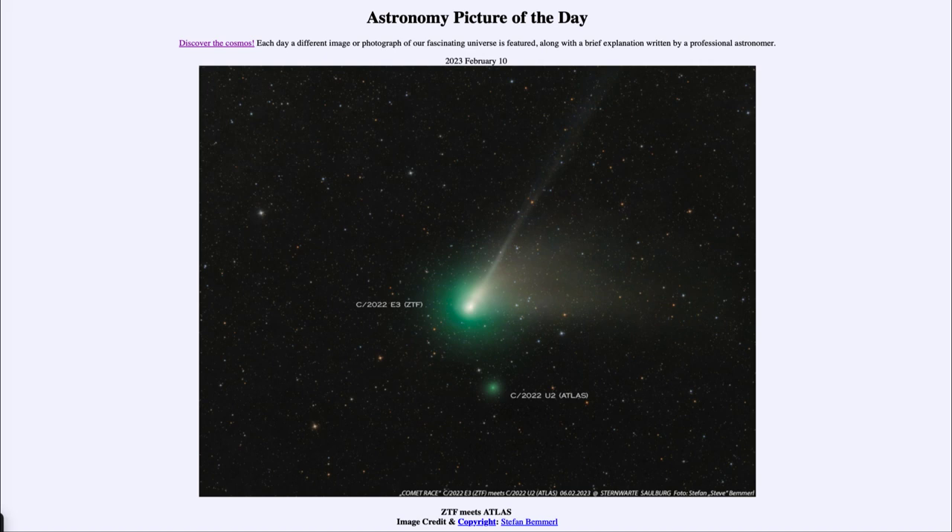We can see that comet Atlas is a much fainter comet — not nearly as much detail in it. It could be a smaller object, or it could be an older comet depending on how many passes it's made. Although these are both long-period comets that don't come back very often, it is just not as energized depending on the exact composition of the surface and how much material is expelled out into space. The more of that material, the brighter the comet is, and the more prominent the coma and the tails become.